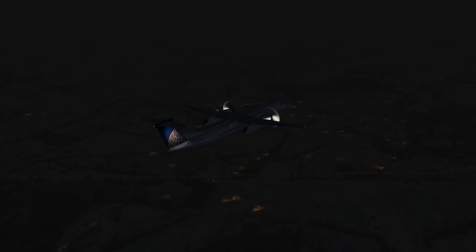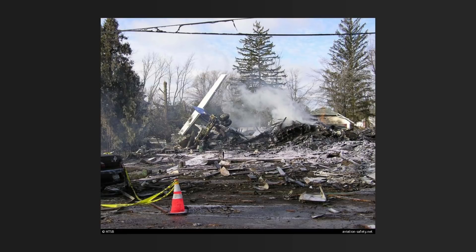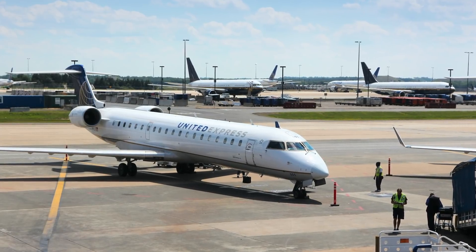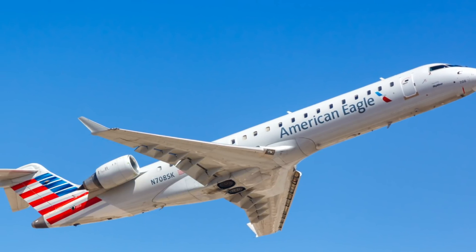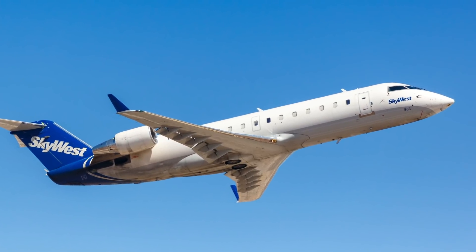The tragedy of Colgan 3407 should not be lost amongst the controversies. 49 people lost their lives on February 12th, 2009, all of whom were expecting to land safely. There have been no fatal airline crashes in the US since Colgan 3407, so taking a trip by air is still an extremely safe way to travel. Despite some issues, the US remains a world leader in aviation safety.